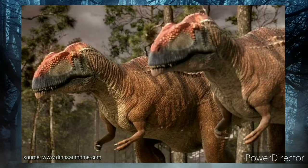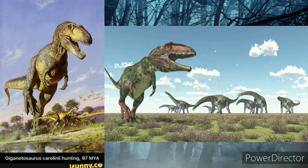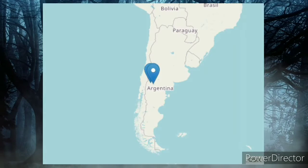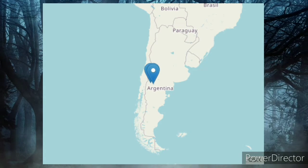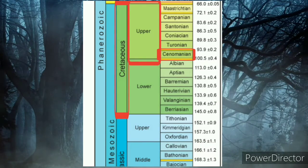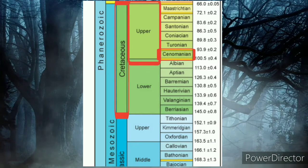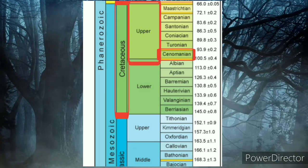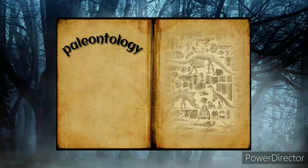Some experts think that Giganotosaurus also hunted in packs, just like Mapusaurus. What did it eat? Giganotosaurus probably hunted sauropods, smaller dinosaurs, and everything it could catch. Where did it live? This creature lived in northern Patagonia, Argentina. When did it live? This creature lived in the late Cretaceous period, at the early Cenomanian stage, about 99.5 to 97 million years ago.